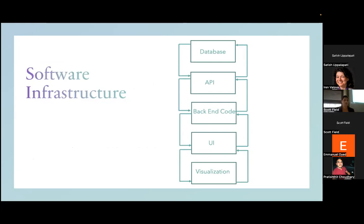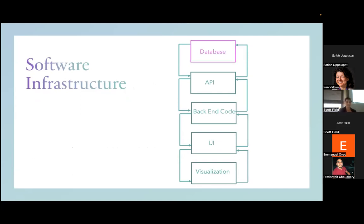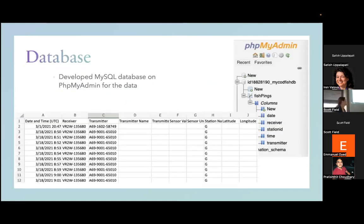This is a high-level view of my application, and I'll explain it the way I developed it. First I looked at all the data and realized we needed a database. The data coming in from the receivers has day and time, the receiver the data was collected from, the transmitter ID indicating which fish transmitted, and the station name. I created a database in PHPMyAdmin — a MySQL database — with a table called 'fishpings,' and put in the relevant attributes from the Excel sheet.